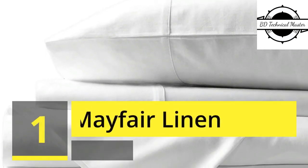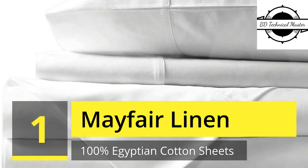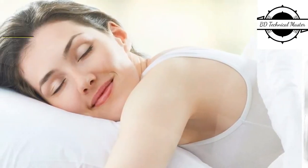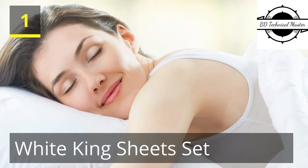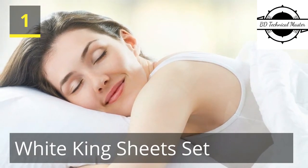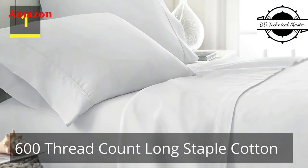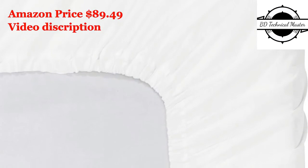Number 1: Mayfair Linen 100% Egyptian Cotton Sheets, white king sheets set, 600 thread count long staple cotton, sateen weave for a soft and silky feel, fits mattress up to 18-inch deep pocket. Woven from the finest Egyptian cotton yarns to ensure super soft luxurious sheets which are breathable and long lasting, with a specialized finishing process to enhance the softness of the fabric.